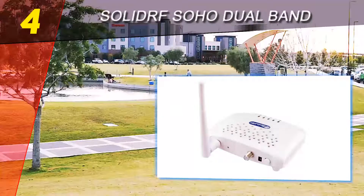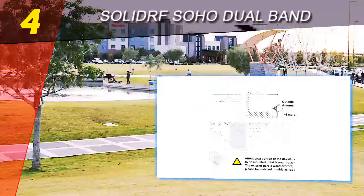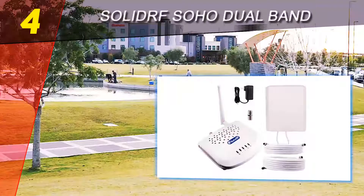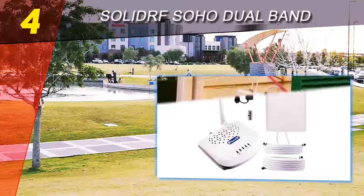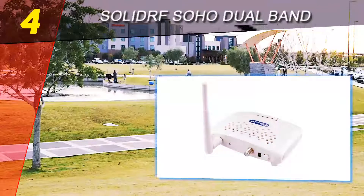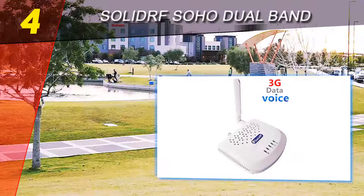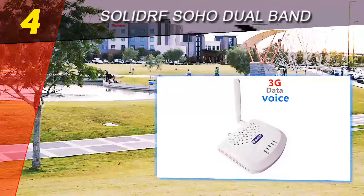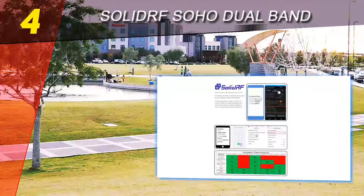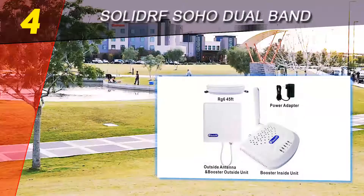However, it does not support mobile phones that use signal frequencies of 700 and 2100 MHz. The SolidRF cell phone booster is named among the strongest signal boosters in the US and Canada. Tests have proven that the external antenna can capture signals at places where mobiles have no signal. It is compatible with most cellular service providers in the US and Canada that use 850 and 1900 MHz.